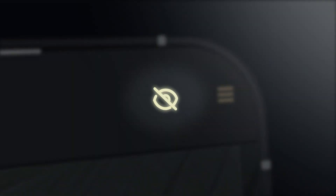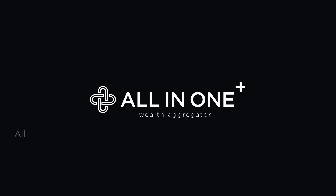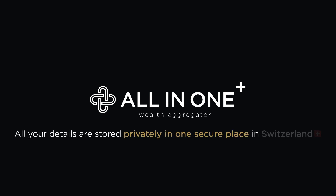By turning on the privacy mode, the balances of your account are blurred. All-in-One Plus — all your details are stored privately in one secure place in Switzerland.